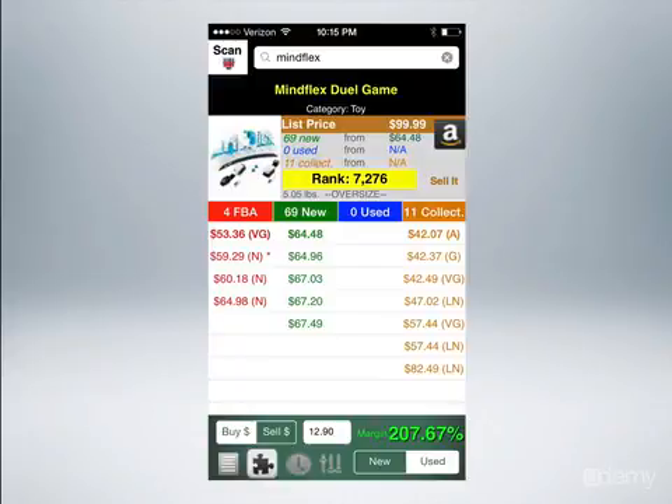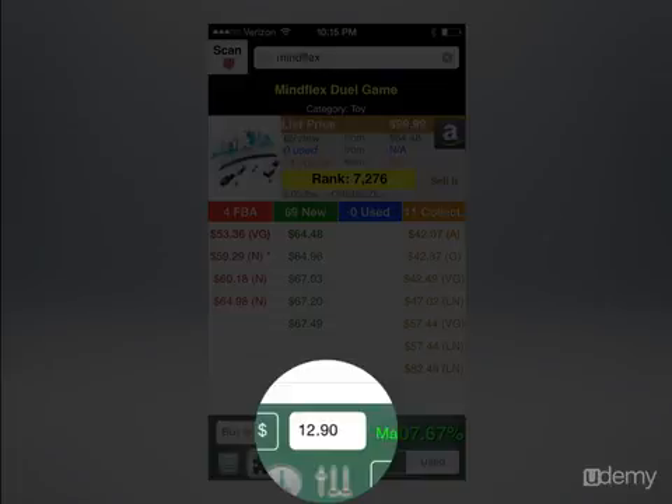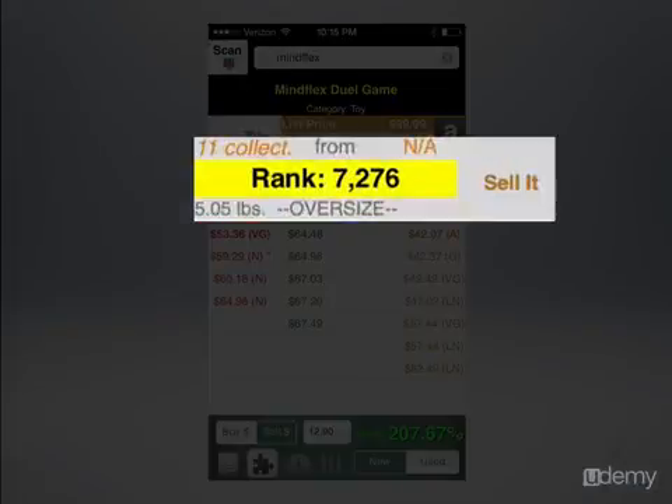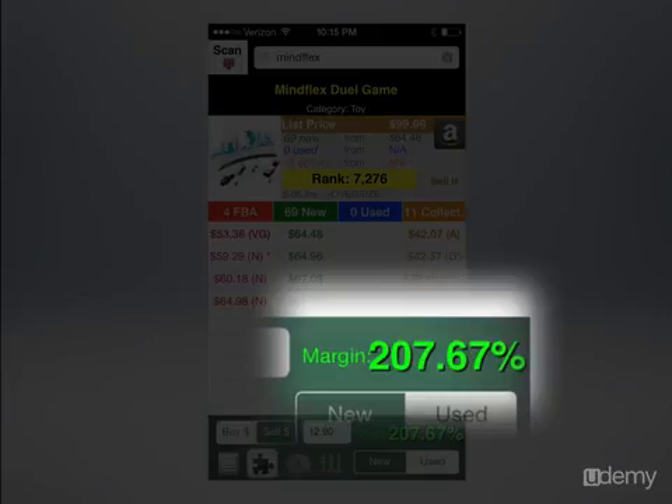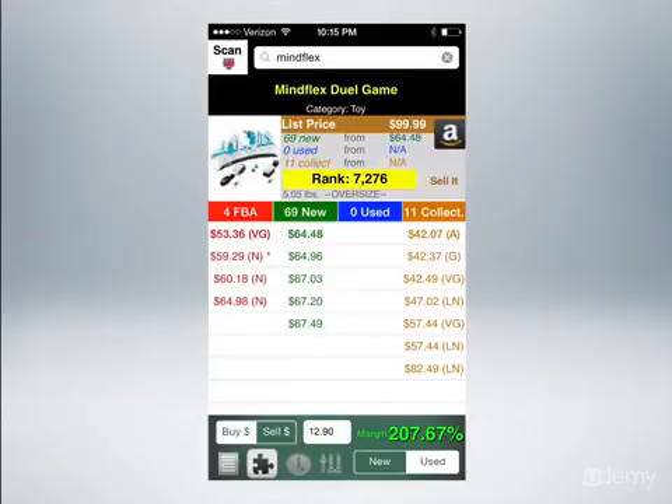This is a real-life example of a product that I bought for Amazon — the Mindflex Dual Game. I bought them for $12.90. The rank is 7,276. I actually sold them for a little less than what they're going for now — it was one of my first products, made some mistakes. But I profited over $500 from 26 of these. If I were to buy these now for $12.90, the margin would be $207.67. So it's a no-brainer — I would buy these all day.